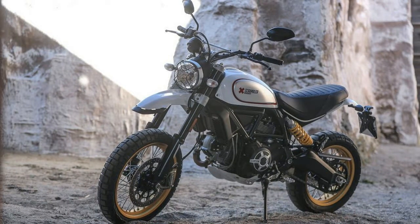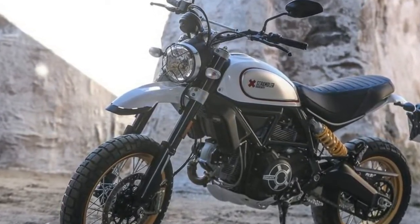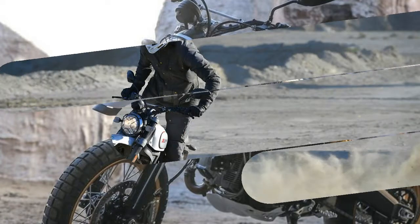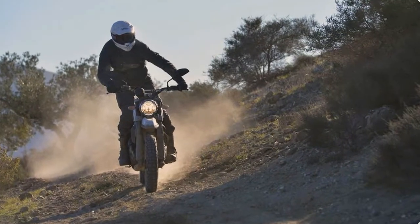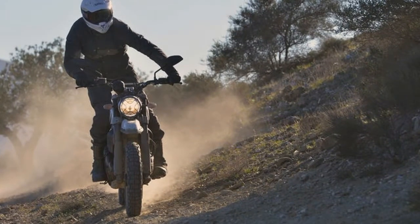Historical reenactments can be a bit of a distorted, watered-down thing, and while it's been great to see stylish scramblers reappear within the motorcycle realm this past decade, few of today's offerings are legitimate tributes to the original sleds or the men who braved the California desert on them.